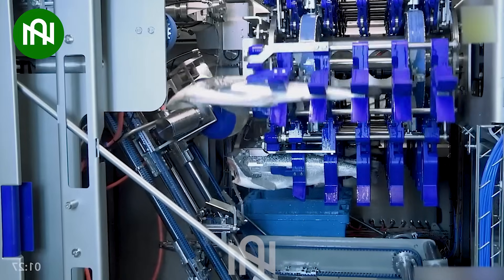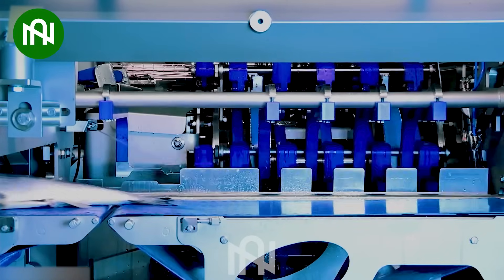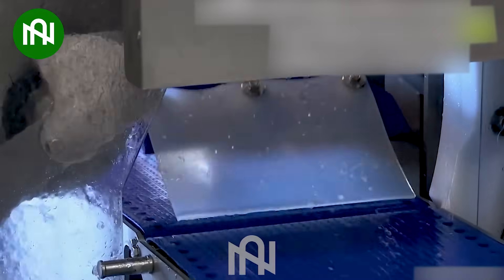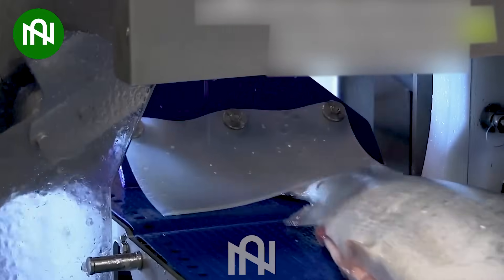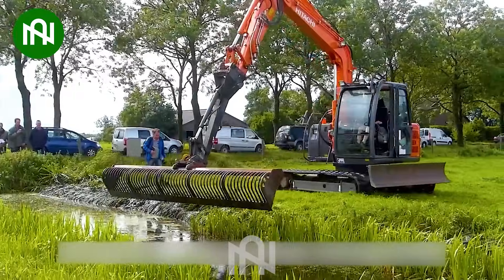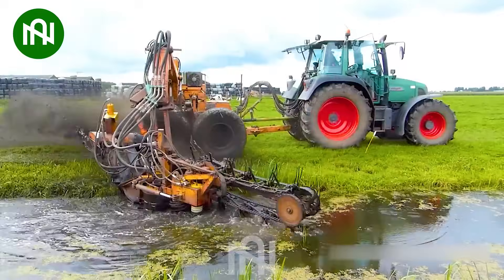Unlike decades ago, machines are gradually replacing humans in many fields. These are the most common tools to harvest tens of tons of beans in a day.